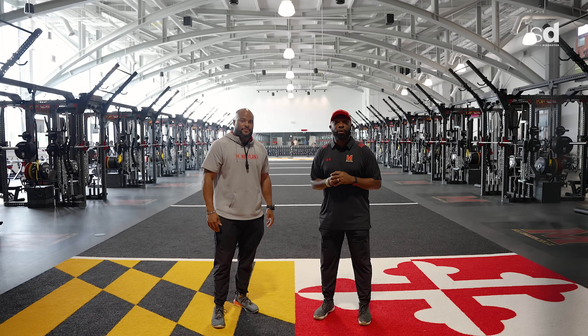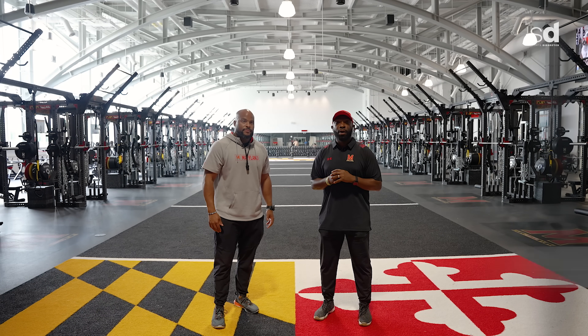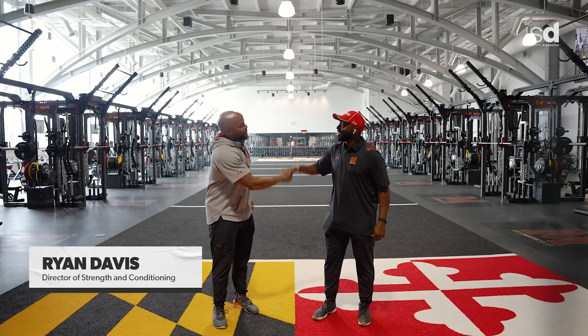What's going on world, brand new episode of Royal Key. I'm your host George Kill, and I'm here at the University of Maryland with Ryan Davis. Ryan, how you doing? Good to see you, George.